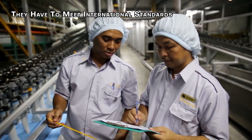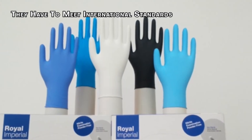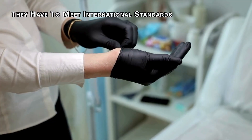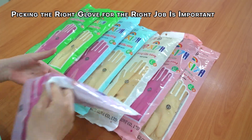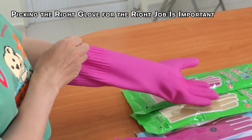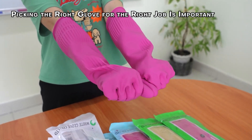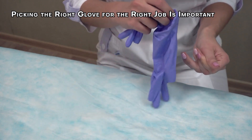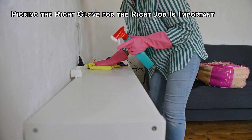Once every glove has made it through all these steps and passes, it's finally ready for packaging and shipping. So next time you put on a pair of gloves, remember everything that went into making them reliable. Almost every industry uses rubber gloves, so picking the right glove for the right job is important. Rubber gloves have high tensile strength — they can withstand a good amount of stretching and pulling without tearing, making them perfect for tasks requiring fine motor skills like handling small objects or doing detailed work.